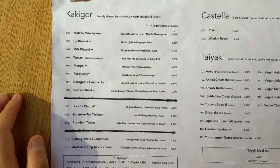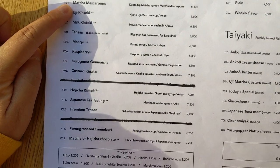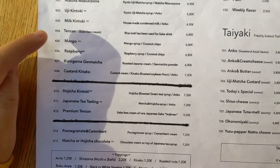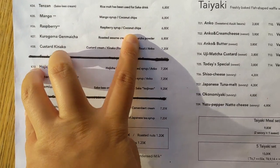This is the current kakigori menu. They have matcha mascarpone — this one I already had once, it's really good. I already had the mango one, and I think today I'm going to get the raspberry one with raspberry syrup and coconut chips.